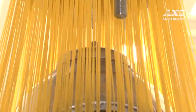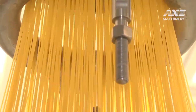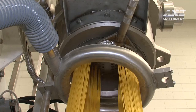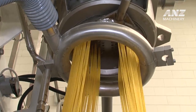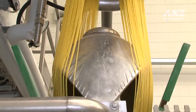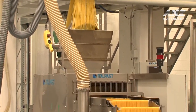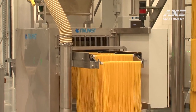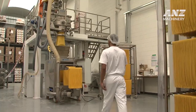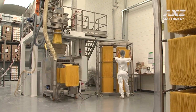Gluten-free spaghetti production plants. Atalpist is at the forefront of gluten-free spaghetti production, offering advanced plants and production lines designed to meet the growing demand for high-quality, gluten-free pasta. The Atalpist gluten-free spaghetti plant is a testament to innovation, efficiency, and reliability, built to produce spaghetti that maintains the texture, taste, and quality consumers expect — all without gluten.